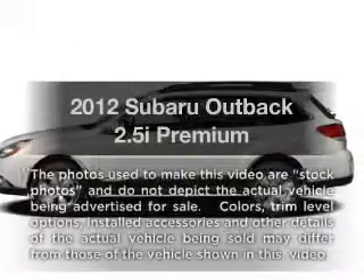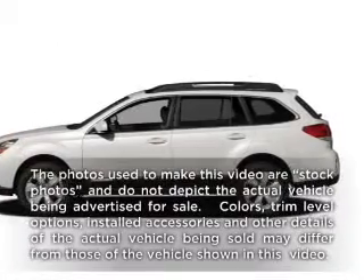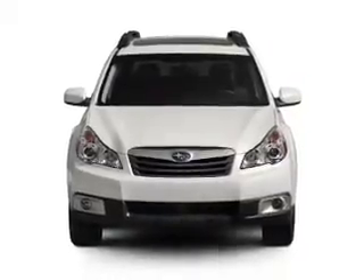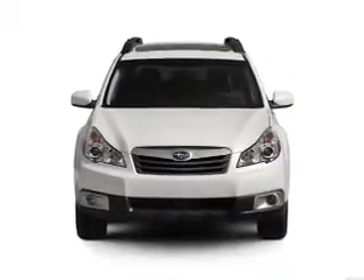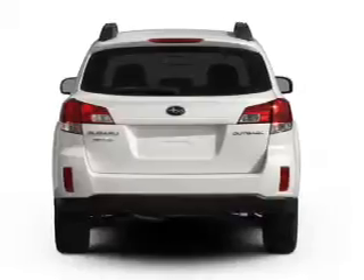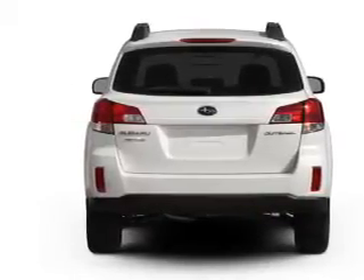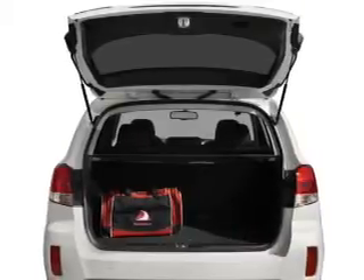Imagine yourself in this 2012 Subaru Outback. This is the set of wheels you've been looking for. With an efficient four-cylinder engine that responds smoothly to its automatic transmission, the anti-lock braking system will keep you safe on the road. Power and reliability are a great combination, and this vehicle has both.